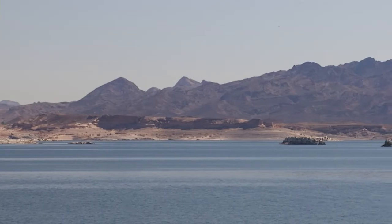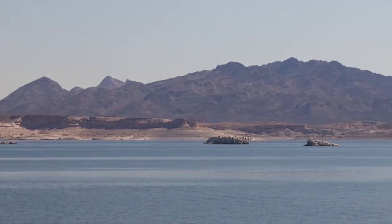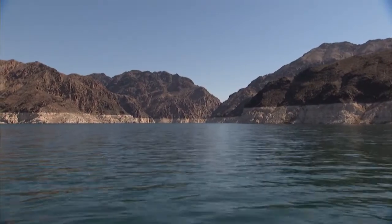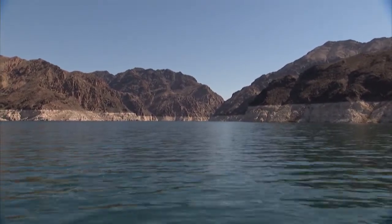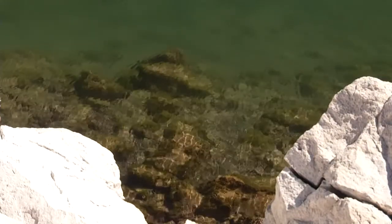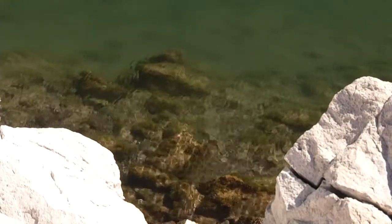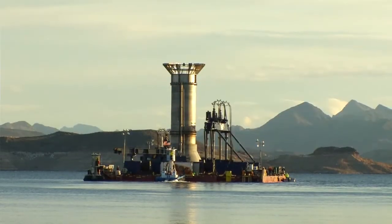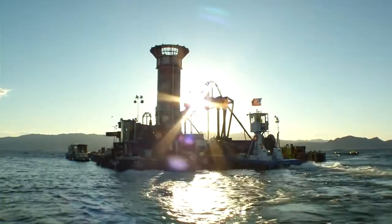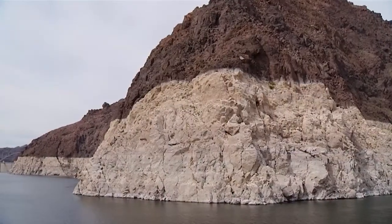Water quality starts at Lake Mead, the largest man-made reservoir in the nation. Spanning nearly 250 square miles, Lake Mead is also impressively deep. The Water Authority's third intake plumbs these depths to draw the freshest, purest water. The third intake is designed to maintain access to our community's primary water supply, even as lake levels continue to decline.